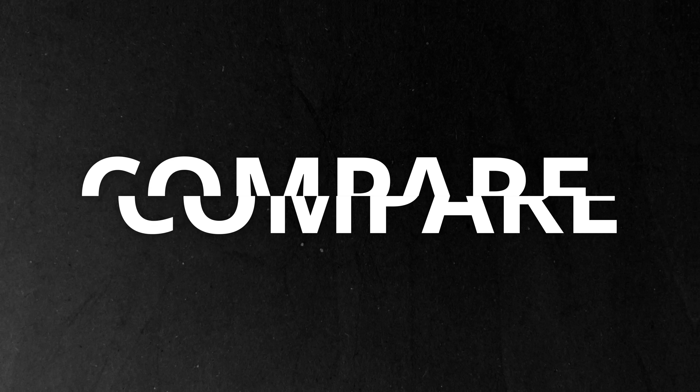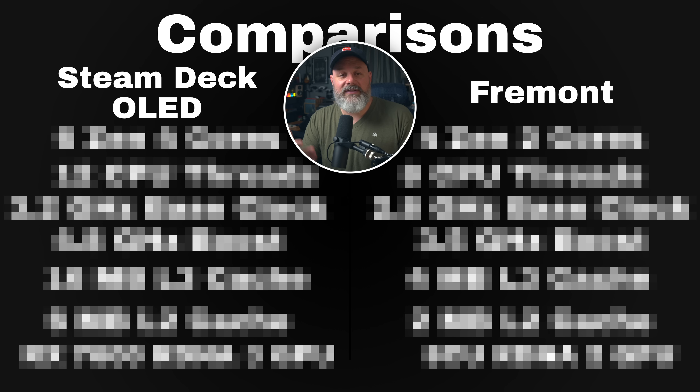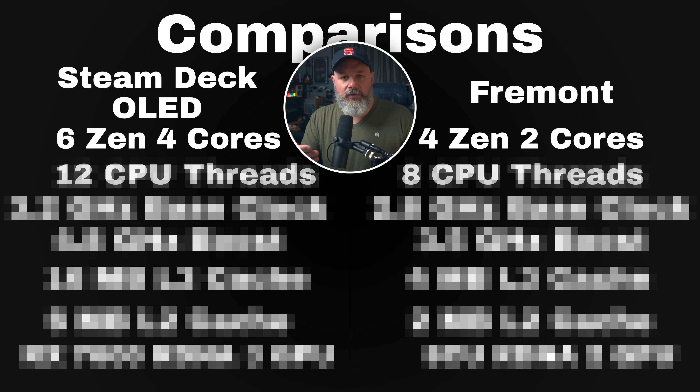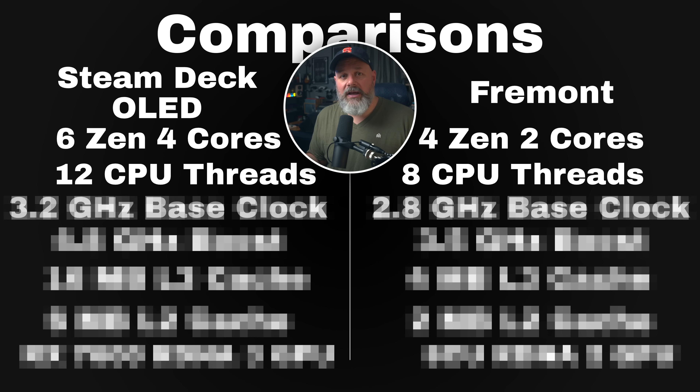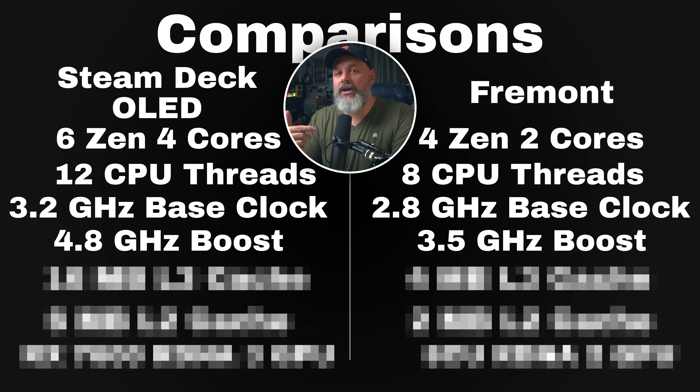So how does this compare to the Steam Deck OLED? Fremont will have 6 Zen 4 cores versus the Steam Deck OLED's 4 Zen 2 cores. Fremont will have 12 CPU threads versus the Steam Deck OLED's 8 CPU threads. Fremont's base clock speed will be 3.2 gigahertz — the Steam Deck runs at 2.8 gigahertz. Fremont can boost up to 4.8 gigahertz while the Steam Deck can only boost up to 3.5 gigahertz on the OLED model.